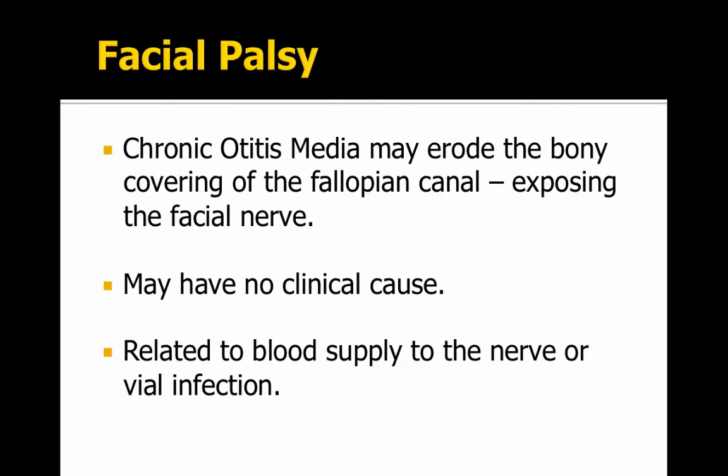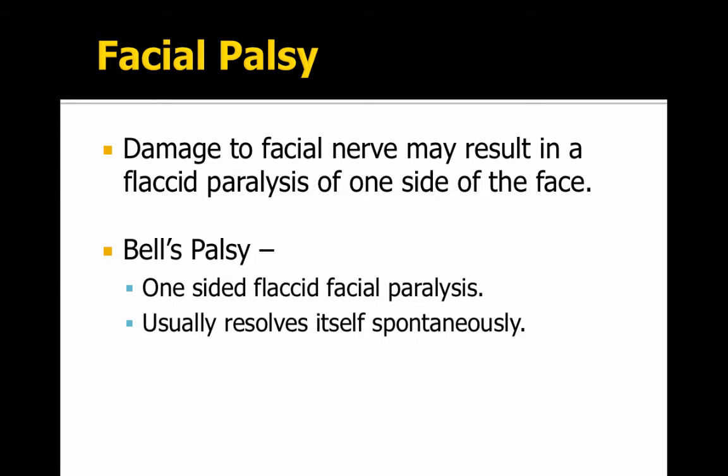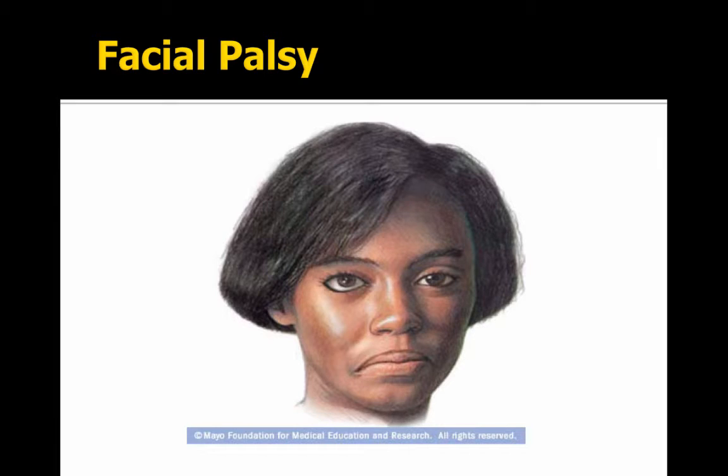There's also facial palsy. Chronic otitis media may erode the bony covering of the fallopian canal, exposing the facial nerve. There could be no clinical cause — it could be related to blood supply, a nerve issue, or a viral infection. It may result in partial paralysis of one side of the face. Bell's palsy is one-sided flaccid facial paralysis, and it usually resolves itself spontaneously — there's just a droop in one side of the face.